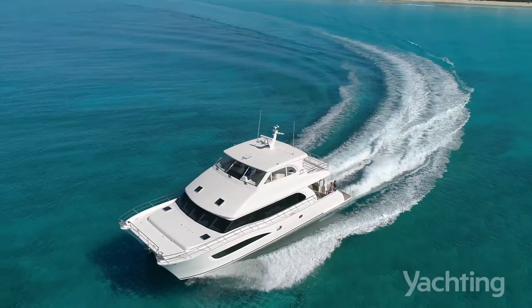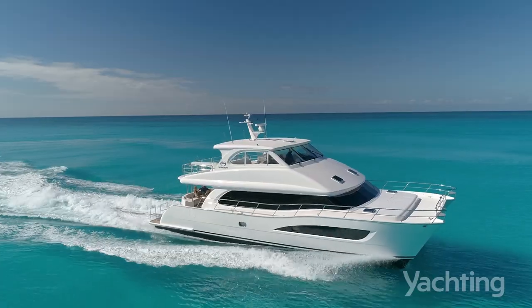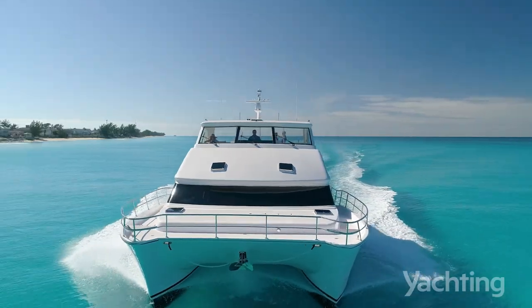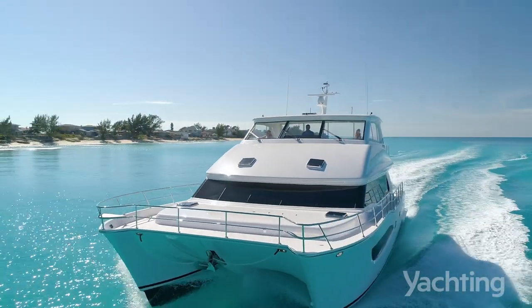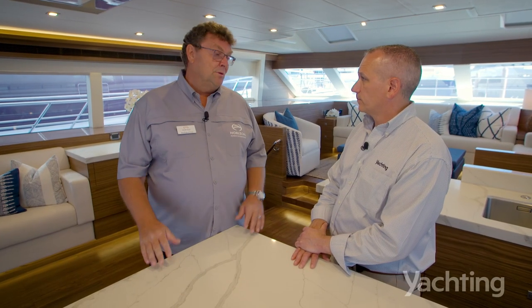There are engine options in the PC-60. MAN has come out with a new 850 and 800. The standard boat comes with a QSM-11 Cummins, but you can go up to 850 horsepower, which takes it up to 27 knots. If speed is a priority, we can accommodate that.